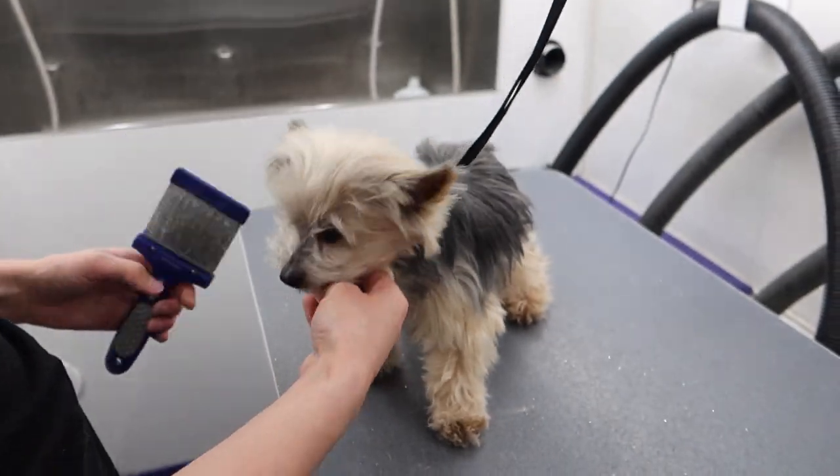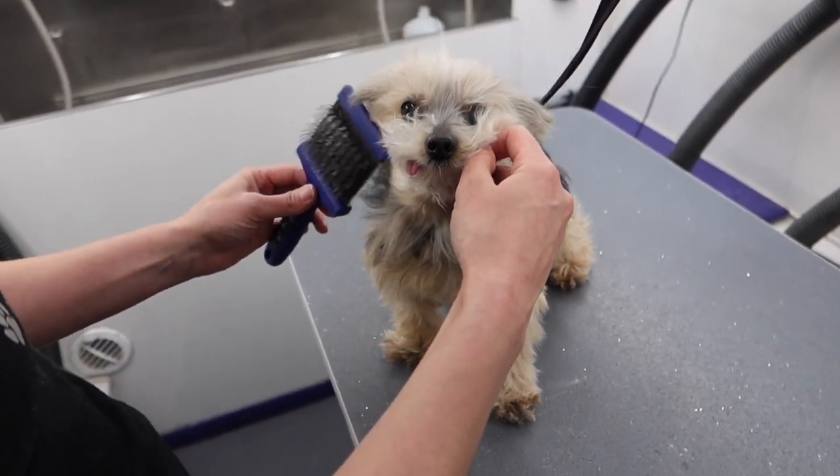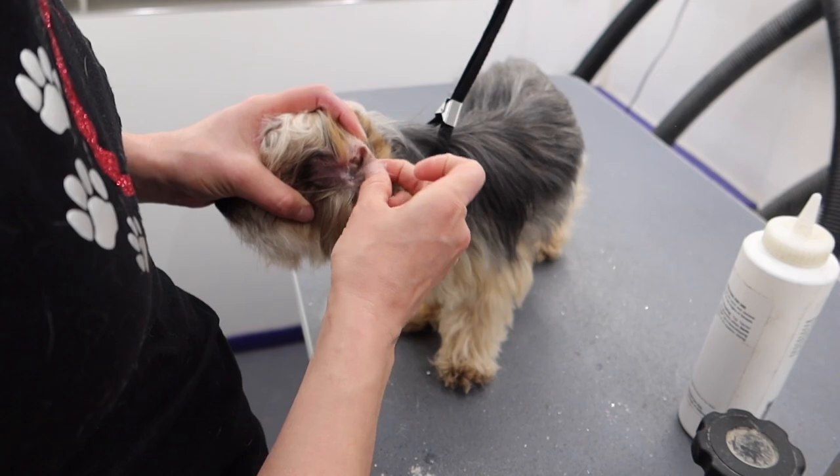She takes a lot of naps these days to get as much beauty rest as she can, but it causes her to get pretty tangly, so I have to brush out her face, head, and entire body before her bath, and then pluck out what little ear hair she has.